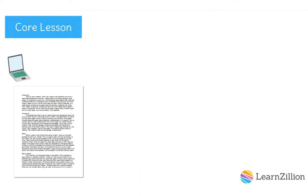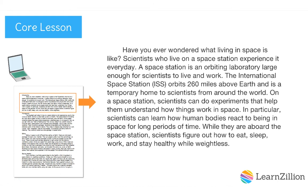Here is a draft I've been working on. Let's check out the introduction. Have you ever wondered what living in space is like? Scientists who live on a space station experience it every day. A space station is an orbiting laboratory large enough for scientists to live and work. The International Space Station orbits 260 miles above Earth and is a temporary home to scientists from around the world.